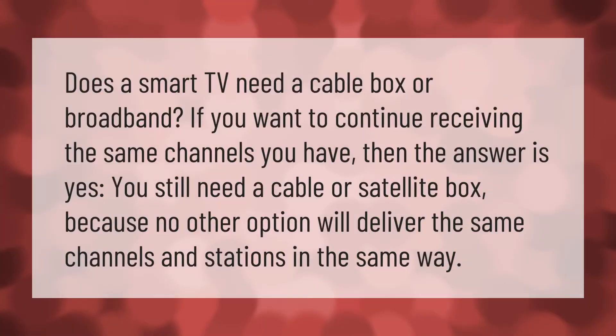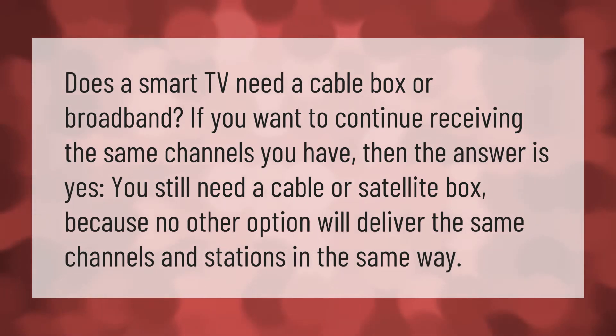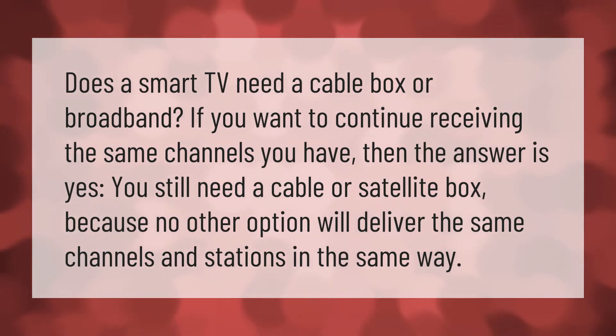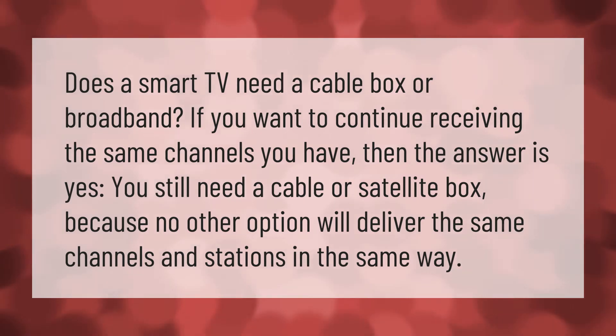Does a smart TV need a cable box or broadband? If you want to continue receiving the same channels you have, then the answer is yes — you still need a cable or satellite box, because no other option will deliver the same channels and stations in the same way.